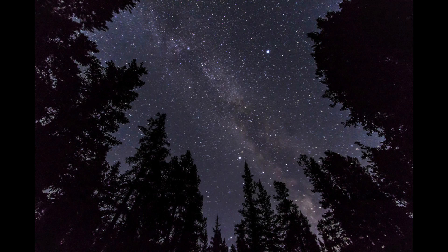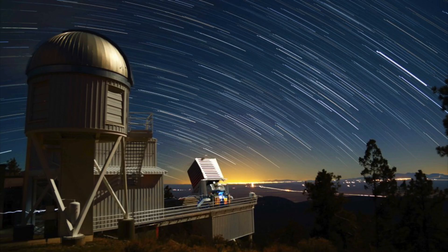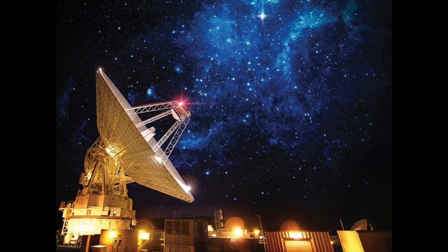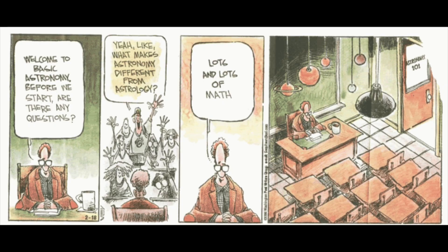Thinking about space and the stars above is a topic that inspires awe in many people. Maybe it inspires you so much that you want to study astronomy and make it your full-time job. Whatever motivates you, do be prepared for the fact that most people will think you write horoscopes when you tell them what your major is.